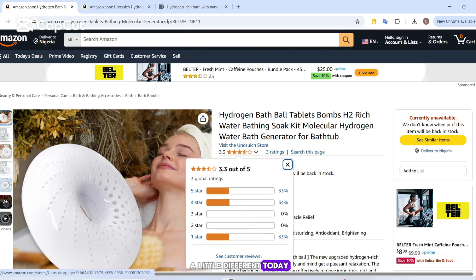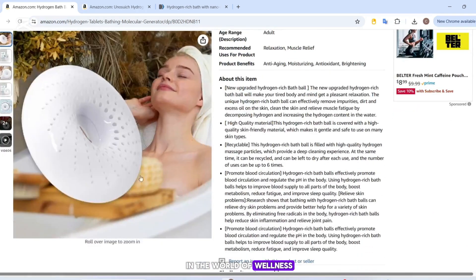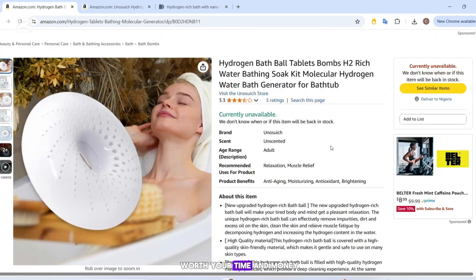Let's talk about something a little different today — hydrogen bath bombs. They're trending right now in the world of wellness, but are they actually worth your time and money?